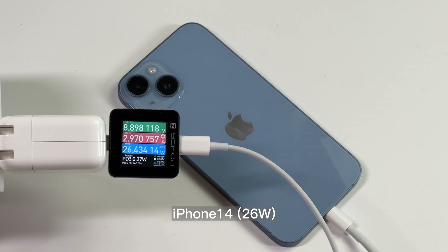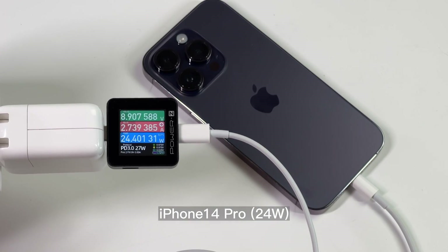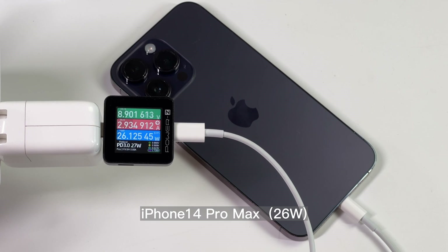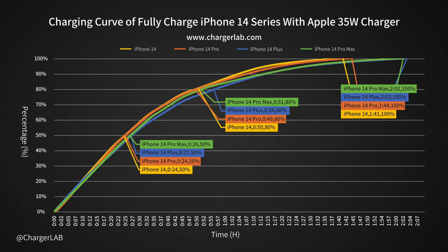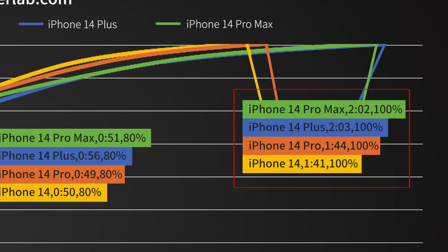First, let's briefly review the wired charging test without the cooler we did before. The power of those iPhones is around 24–26W. We also did the full charging test and put the results on this chart. The iPhone 14 is undoubtedly the fastest at 1 hour and 41 minutes, just 3 minutes faster than the 14 Pro. And the iPhone 14 Plus is the slowest at 2 hours and 3 minutes.